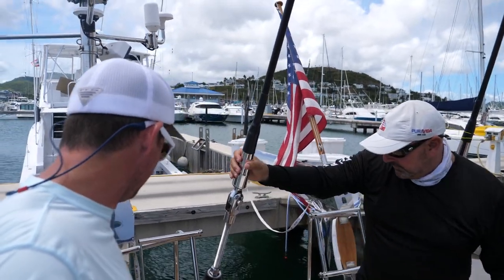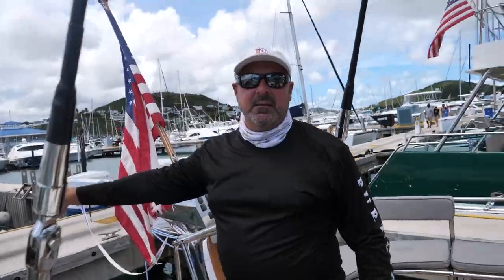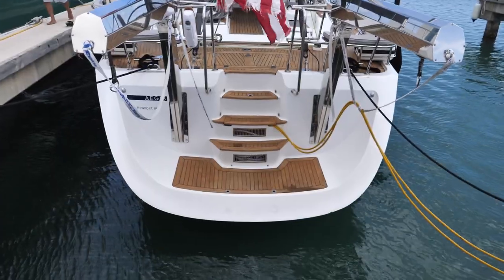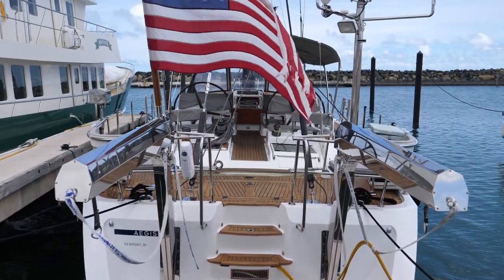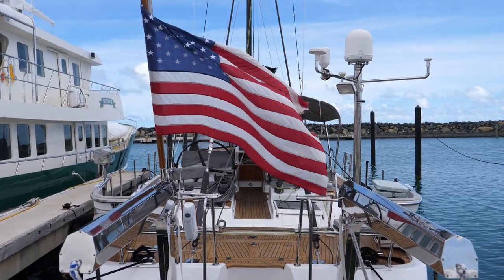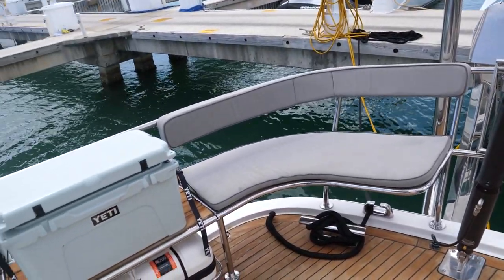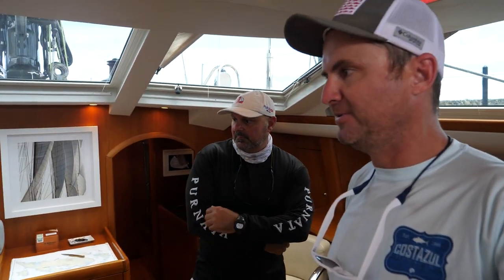Back here on the transom we have a nice walk-through transom. These are our davits which hold our tender. There's a little shower back here for when people are done swimming and want to rinse off, and a deck courtesy light so we can light up the area at night. This is actually a nice place to sit when you're under sail because you get a beautiful view of the whole waterline as you're going upwind.